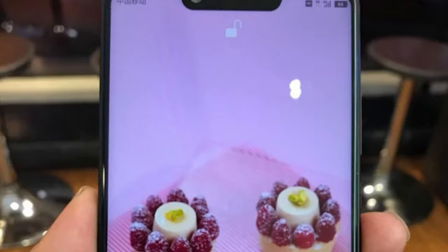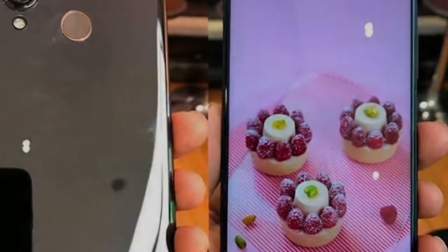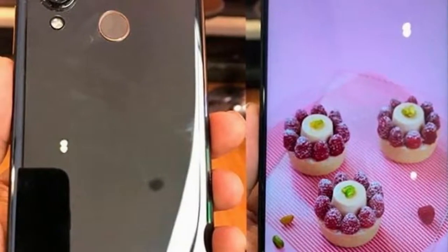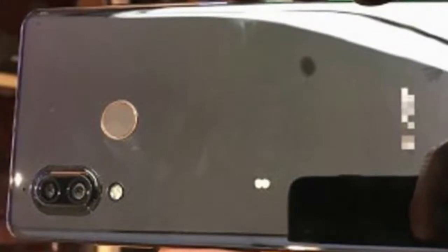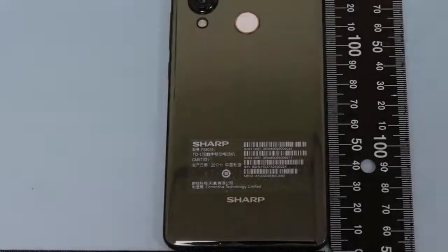The AQUOS R Compact has a 4.9-inch, 2032x1080 resolution IXO LCD display, which goes right up to the edges on the top, has curved corners, and a notch in the center for the front camera.